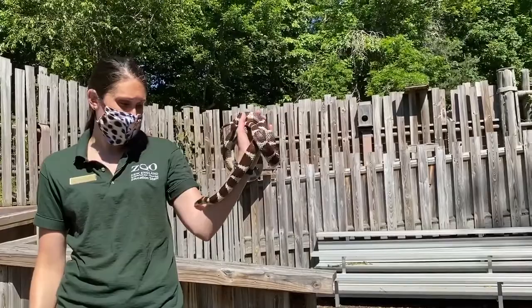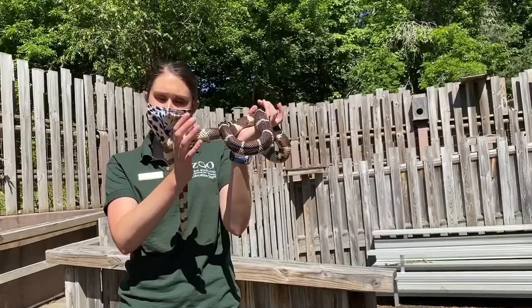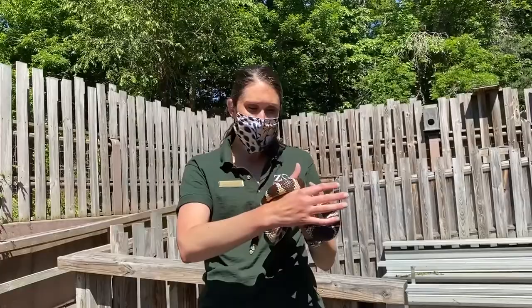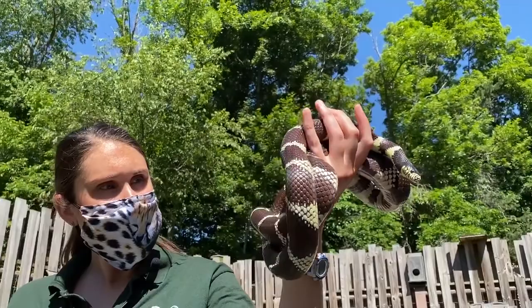He likes coming out and getting some of this sun today. We try to get them out to exercise and get some sun whenever we can once the summer months come. When our Animal Discovery Center is back open, hopefully soon, you can come and visit Diego and our other ambassador snakes and animals. Thank you for taking the time to learn about Diego, and hopefully we'll see you soon.